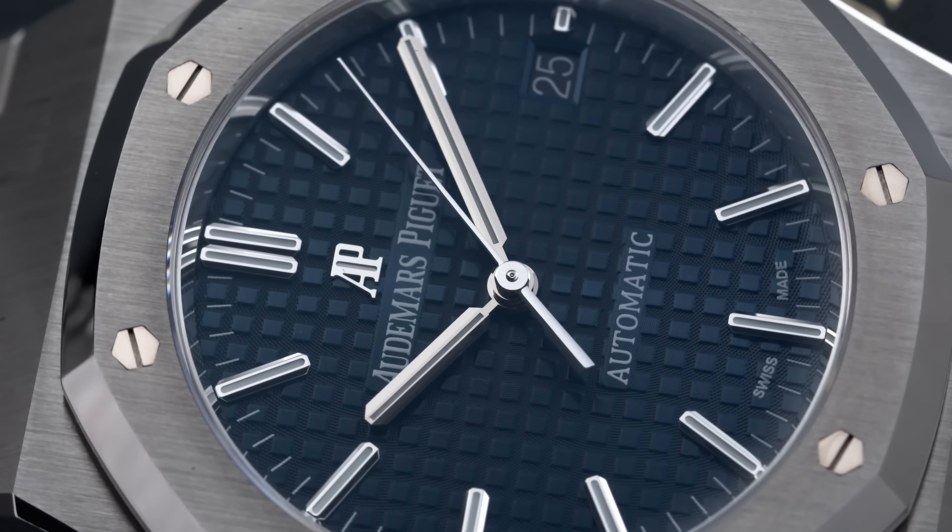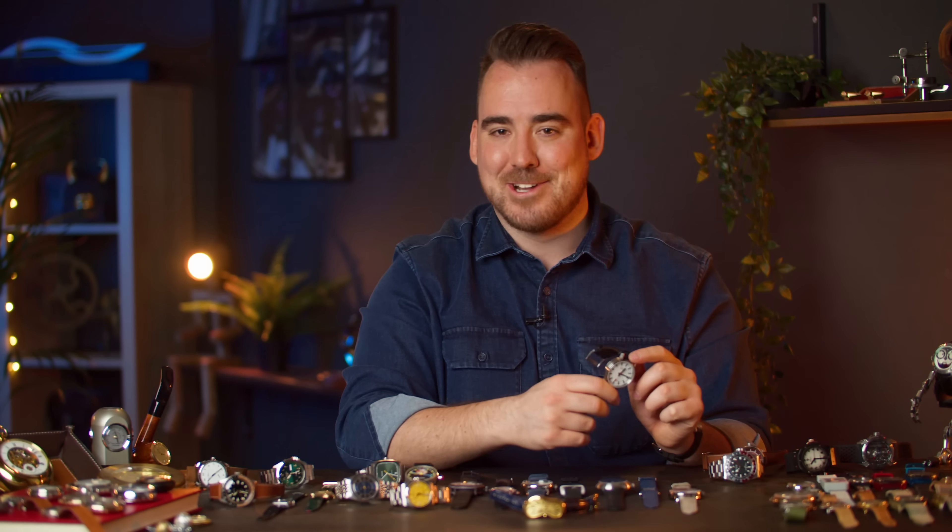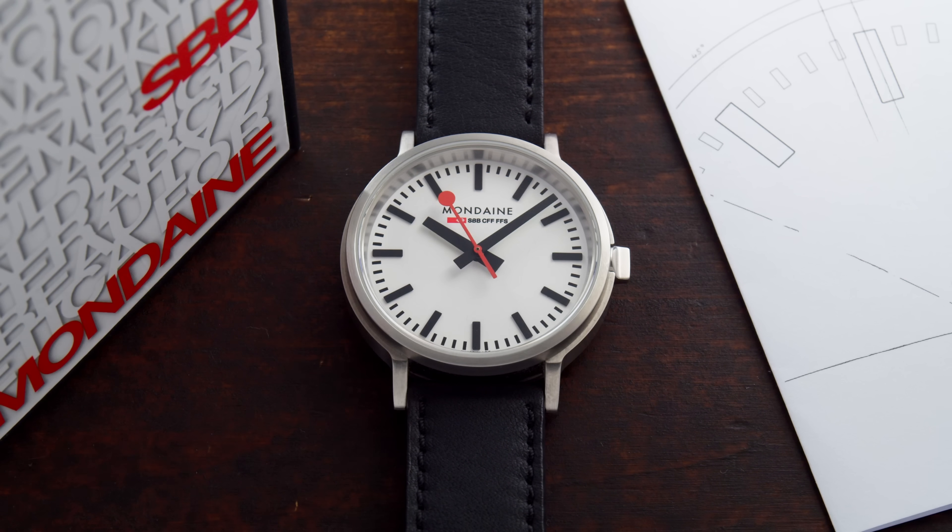One of the first watches I got between the old and new collection is this Mondaine stop-to-go piece. I also made a video on it — it's a really cool watch, quirky quartz design. As I see now the battery has died, so shows you how much I wear this watch. I pretty much bought it for the review and I wanted to give it to somebody but then I forgot about it so I just kept it in my office. The back is closed, nothing special there, with the Mondaine logo and also the logo of the Swiss train federation.